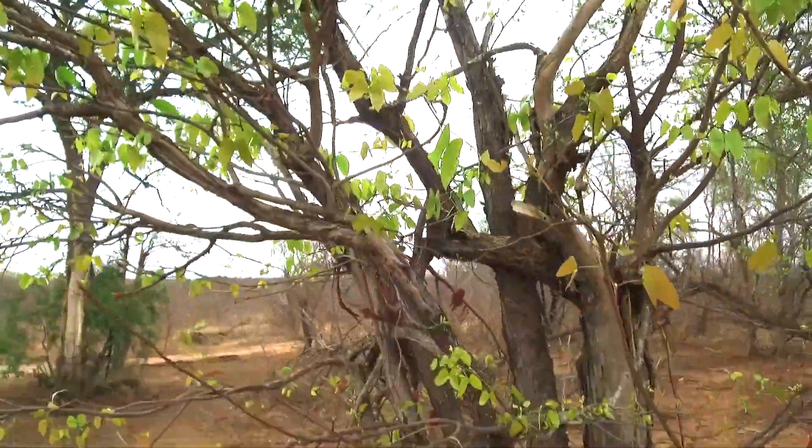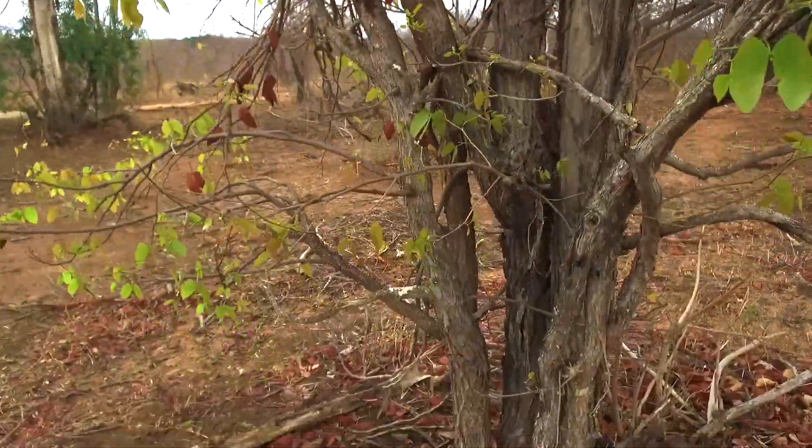The Mapani tree is browsed upon by many animals, especially during the dry season, even by buffalo and eland, as it contains about 14 percent crude protein.